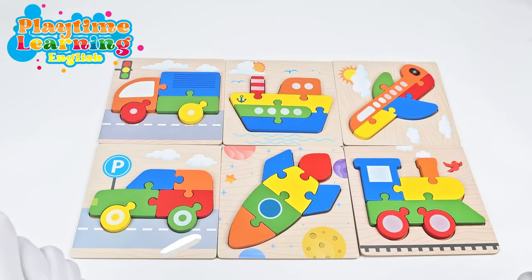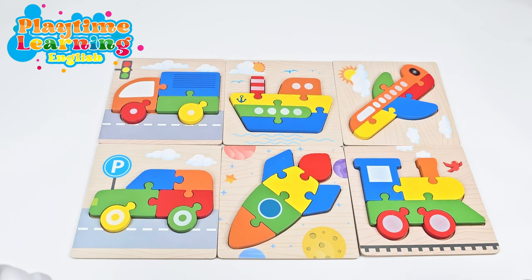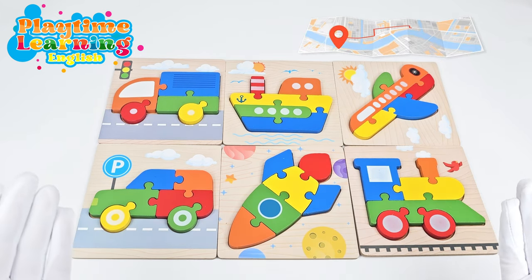Hello friends! Welcome back to Playtime Learning. Today we're going to be talking about transportation. Do you know what transportation is? It's how we get from one place to another.